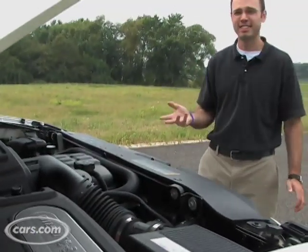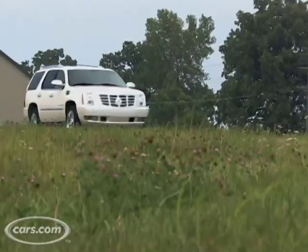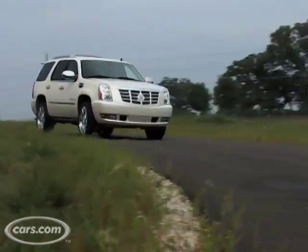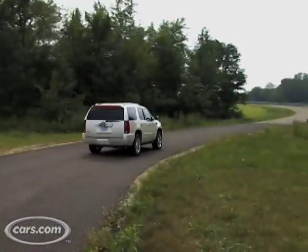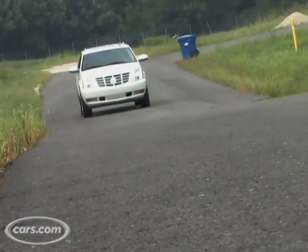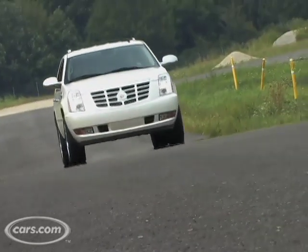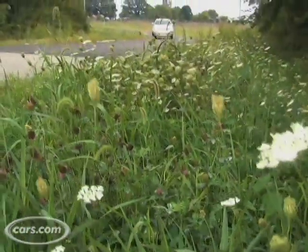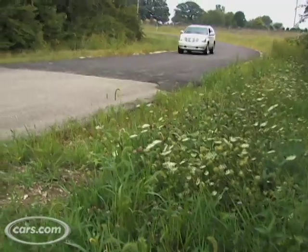The Escalade hybrid features a six-liter V8 and a four-speed automatic transmission that houses two electric motors. Those electric motors are powered by a separate battery pack and they give the Escalade hybrid the ability to move at speeds up to 25 miles per hour on electric power only, thereby increasing city fuel economy significantly.